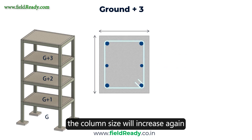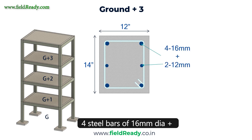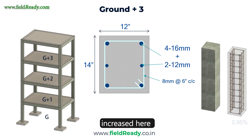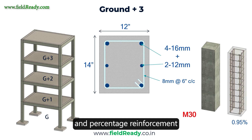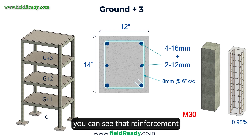For a G3 story building, column size will increase to 12 inch by 14 inch — 0.3 m by 0.35 m. Reinforcement will be 4 steel bars of 16mm dia plus 2 bars of 12mm dia. Tie bars will increase to 10mm at a spacing of 6 inch center to center. Concrete grade will increase to M30 to control the reinforcement, and the percentage reinforcement will come out to be 0.95%. The reinforcement percentage has not increased here because we have increased the grade of concrete.